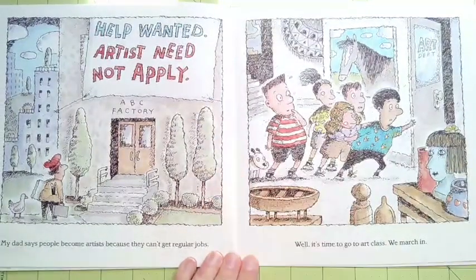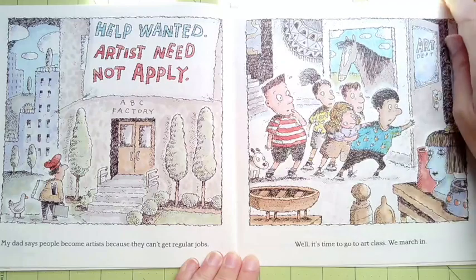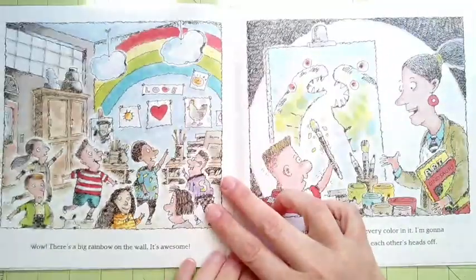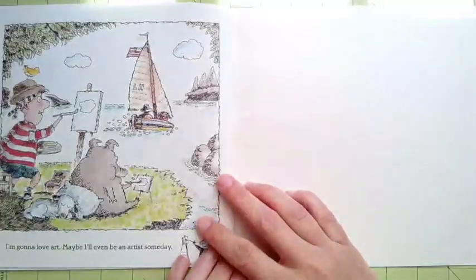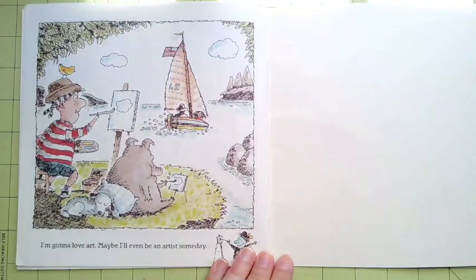My dad says people become artists because they can't get regular jobs. Well, it's time to go to art class. We march in. Wow! There's a big rainbow on the wall — it's awesome! Miss Swamp says we can use every color in it. I'm gonna paint rainbow dinosaurs biting each other's heads off. I'm gonna love art. Maybe I'll even be an artist someday.